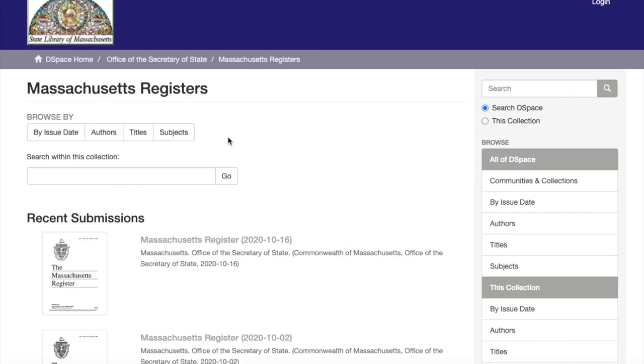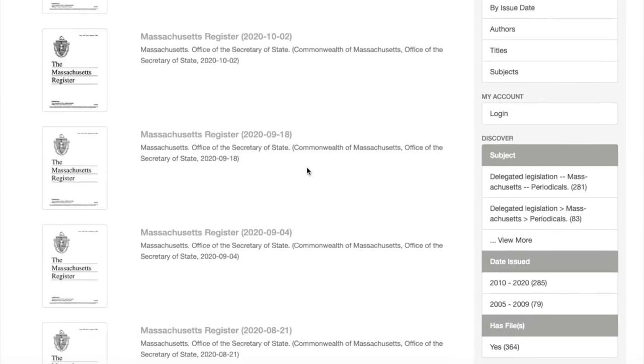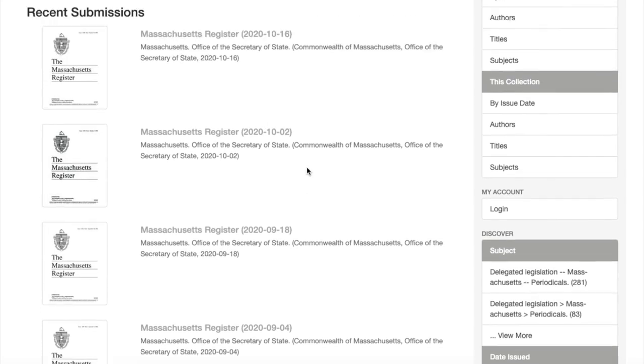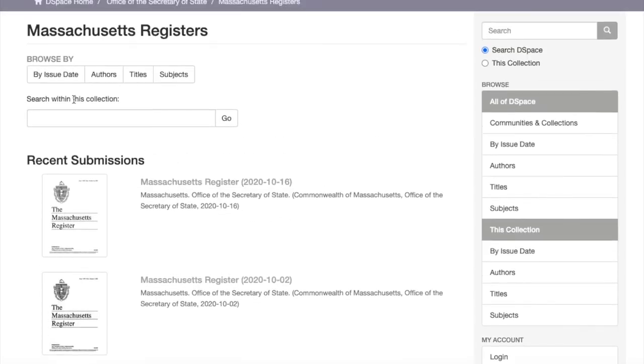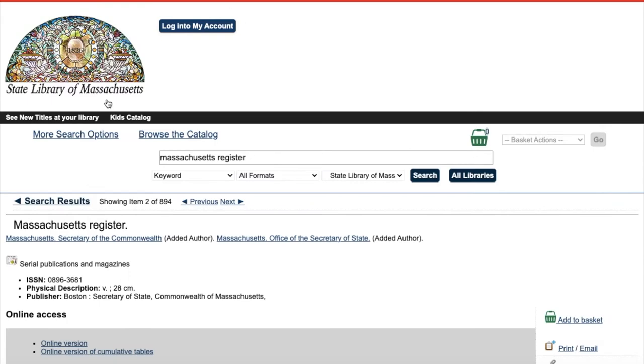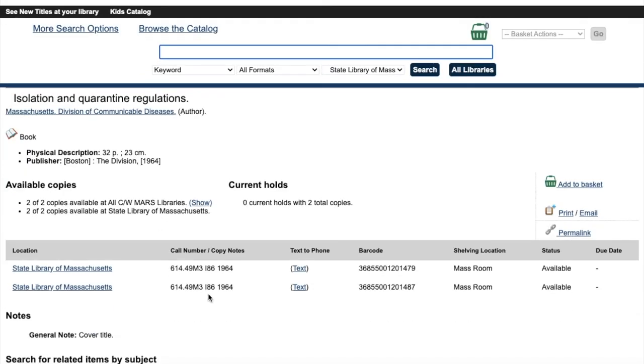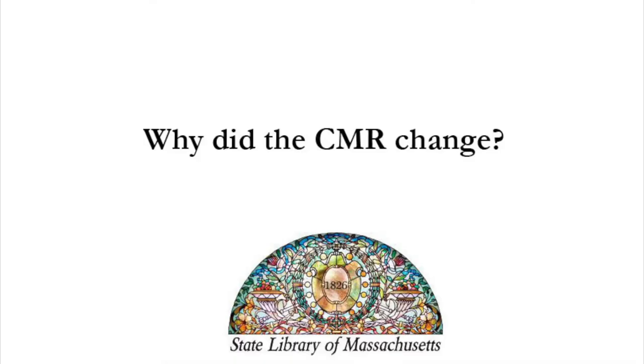Now that you've collected all of the register issue numbers that you'd like to view, it's time to look at the actual registers. More recent issues are currently available in our digital repository, but keep checking back as we add older issues to our online collection. Otherwise, the library has all of the registers issued in print from issue number one to current. If the agency has been in existence prior to the CMR and the Massachusetts registers, you may want to look at pre-codified regulations, which are also available in print at the library.